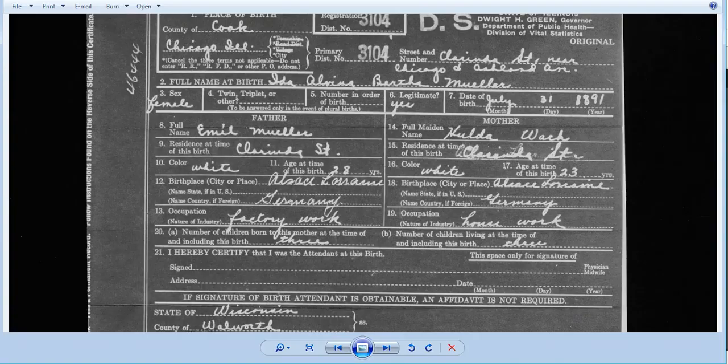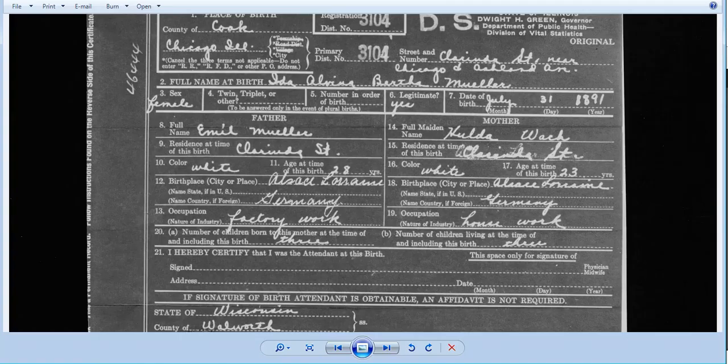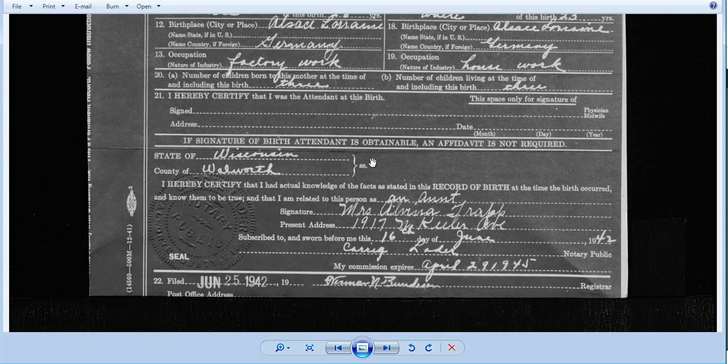If I pull up her baptism record, she was born on August 9th, 1891, and then baptized on the 16th — about a week or so later. So I'm not really sure how reliable this birth date is. I'd be more willing to go with the August date instead of the July date, but who knows. I also know that the birthplace of the parents is in no way Alsace-Lorraine, but that's neither here nor there. Down here at the bottom — Ida filed this while she was living in Walworth County, Wisconsin in 1942. I know she was back and forth across the border between Walworth and McHenry County. So that didn't really surprise me, but at least I know where she was in 1942.